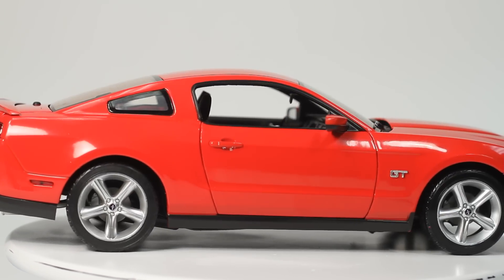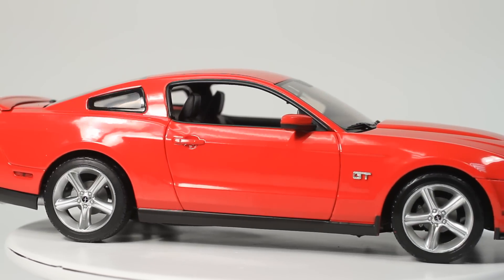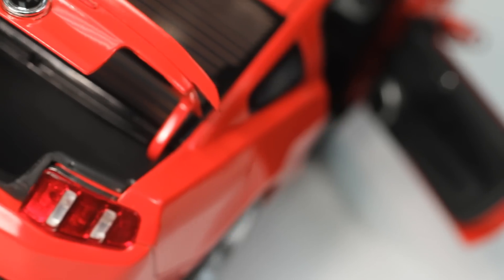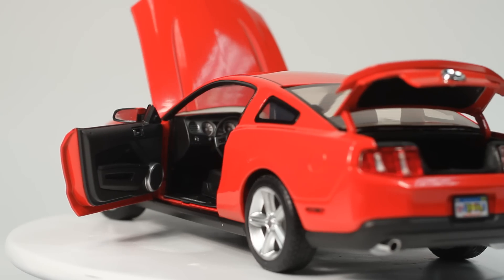This is a Greenlight Collectibles 1/18th scale 2010 Ford Mustang GT finished in Torch Red. The 2010 Ford Mustang is part of the fifth generation of the mighty pony car.